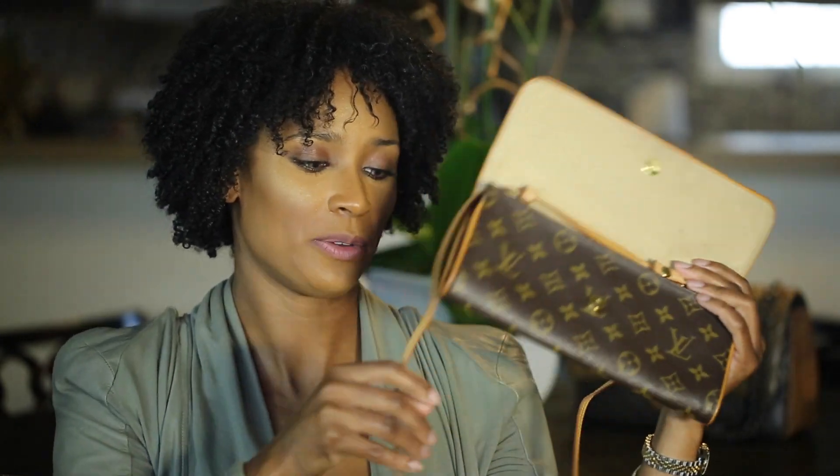The Speedy bags back then were like six-something. The bag I ended up buying was roughly $480 — somewhere under $500 — and I had just enough to buy it with tax. She is almost 15 years old now, actually she might be exactly 15.